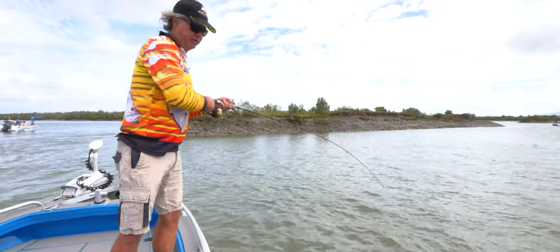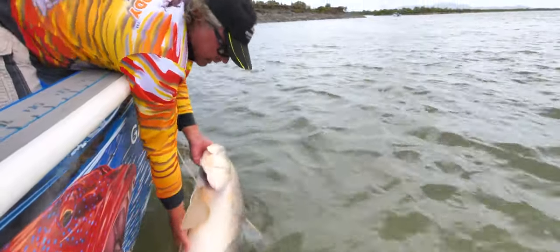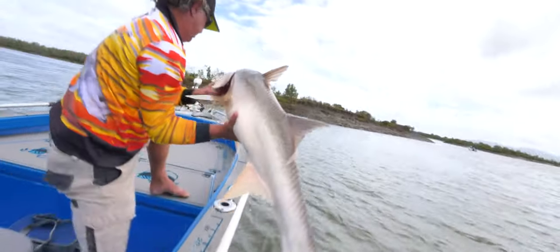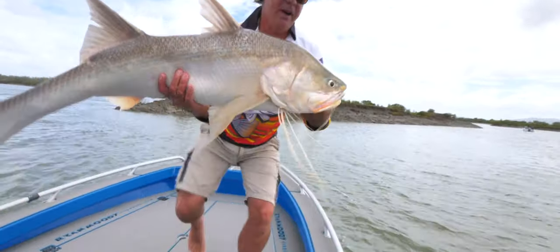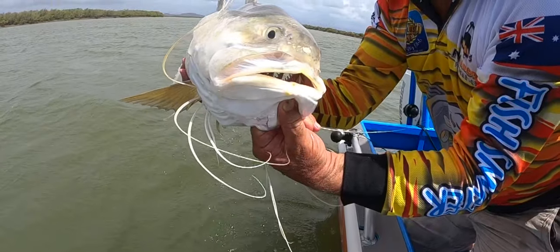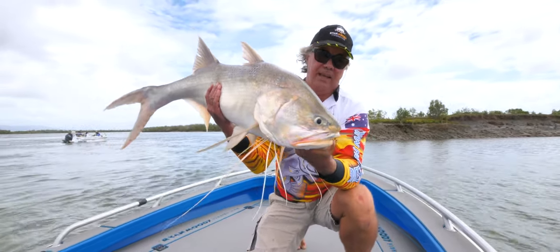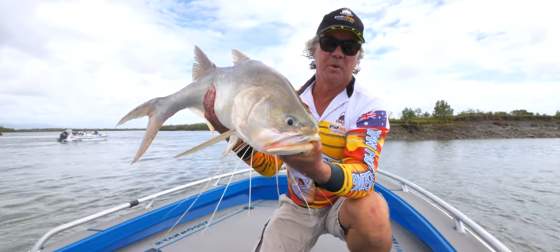Oh yeah, nice threadie! Look at the size of that — that's a stonker. That's a nice threadfin. They have a voluntary code of practice here: all threadies over a metre they'd like you to release. Of course the better ones to eat are the smaller ones anyway. So I'll get this guy back in the water.